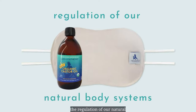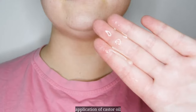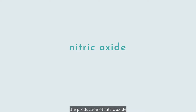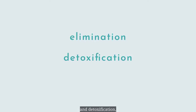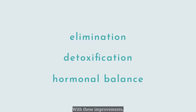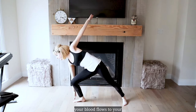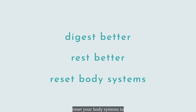In conclusion, castor oil pack's major activity is to support the regulation of our natural body systems. So when we experience signs and symptoms such as bloating, joint pain, fibroids, or cysts, to name a few, the topical application of castor oil helps to regulate inflammation and circulation by stimulating the production of nitric oxide, an antioxidant. And with regulated inflammation in the body, there is better elimination and detoxification, and a balance in hormones. With these improvements, there is deeper sleep, a decrease in those uncomfortable and sometimes painful dysregulation symptoms, and an overall better relaxed state. And remember, when in a relaxed state, your blood flows to your internal organs, allowing you to digest better, rest better, and reset your body systems to restore a healthy balance.